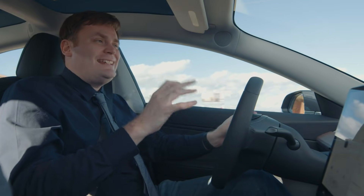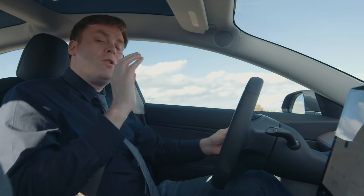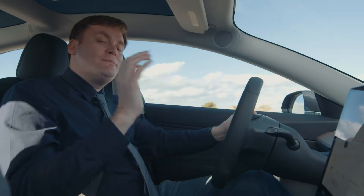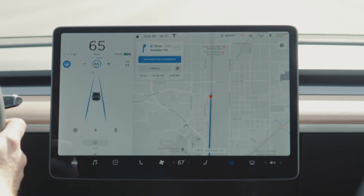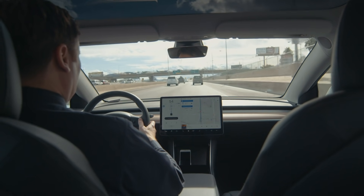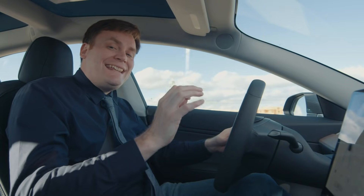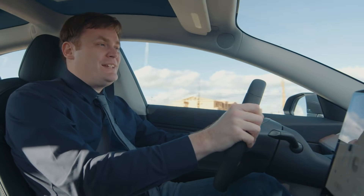The new lane change feature is actually an update to what's already found in Autopilot, but it's more robust, and compared to the previous version, is actually smoother while switching lanes. Navigate on Autopilot will actually go a little bit further when you encounter off-ramps and interchanges along your route — it'll actually automatically take you off the freeway. Better yet, it'll flip on the turn signal before you hit that off-ramp, which is impressive.